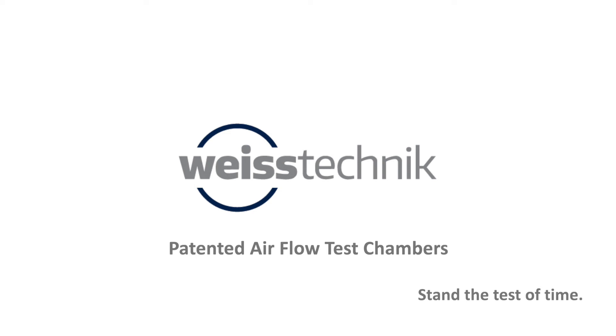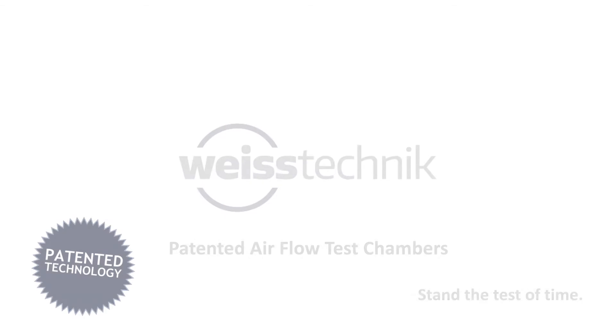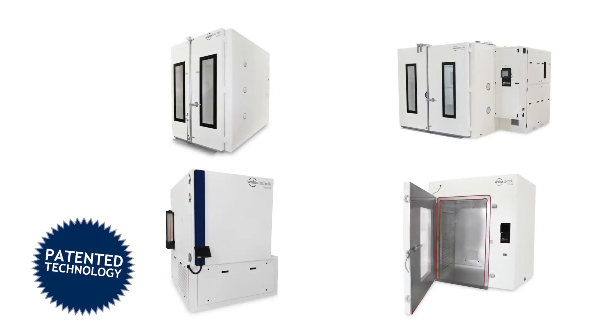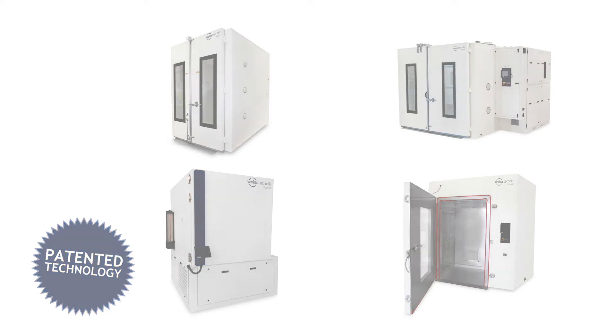Weiss Technique, your global partner for environmental test chambers, offers patented airflow options with our advanced test chambers. Get the most out of your testing now and into the future.